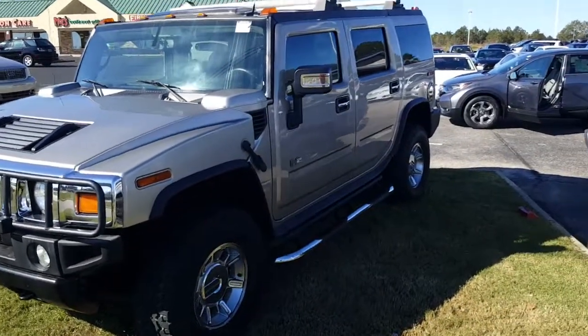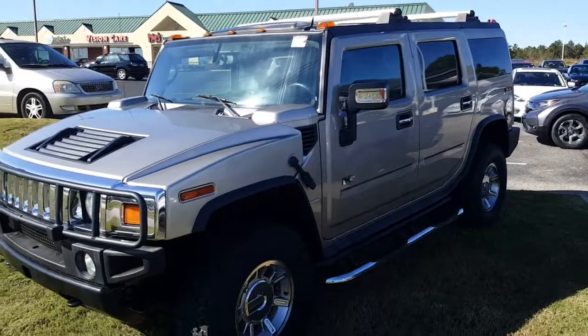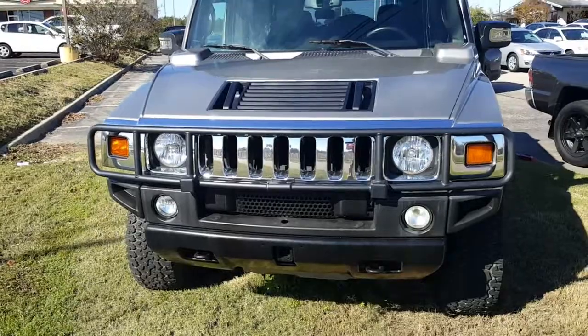The great thing is I do have a 2006 H2 Hummer. It's a great vehicle, so I'm going to go over some of the great features that are on here. It does have very low miles for the year that it is, but here's the front of it.